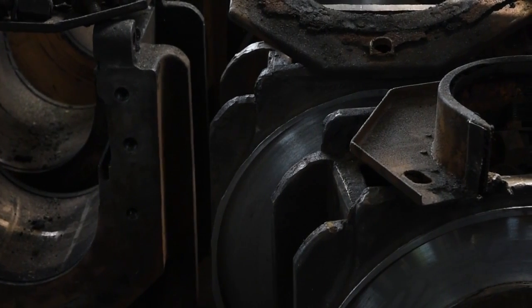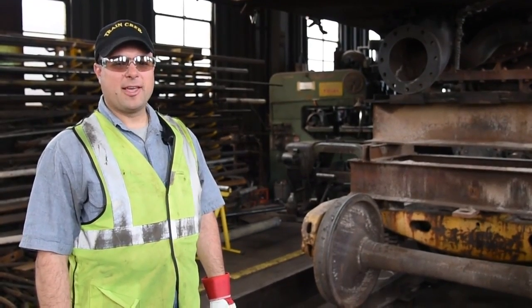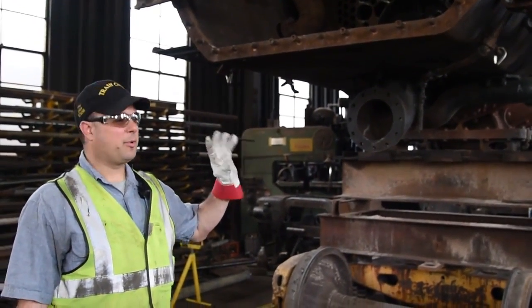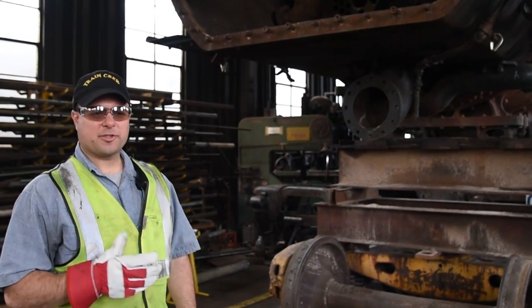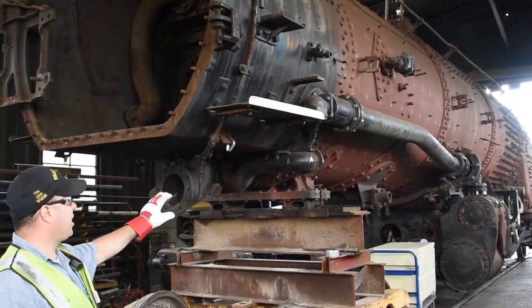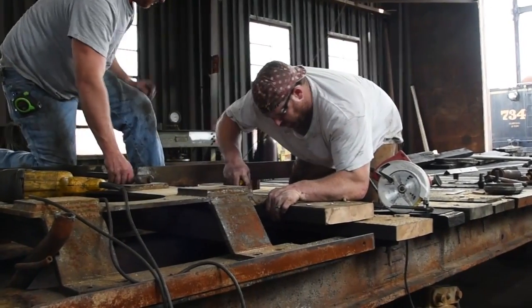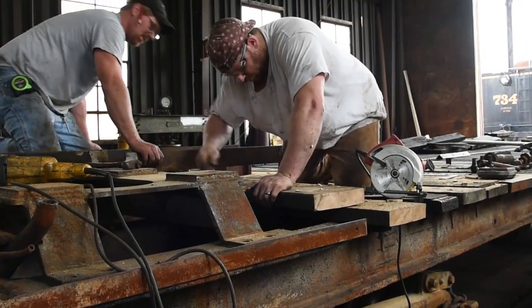When 1309 is up and running, it will make our one-hour, 15.6-mile run up the hill to Frostburg. You will be able to see it turned on our turntable, where we will turn the locomotive around, put it on the other end of the train, and bring the train back down the hill for one hour to Cumberland. One of the biggest projects right now is doing the boiler work to bring it into FRA compliance so that we can operate at full boiler pressure going up and down the mountain.